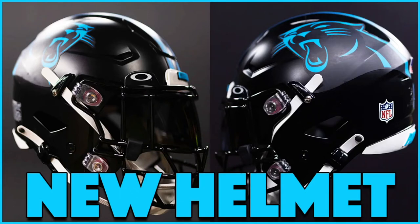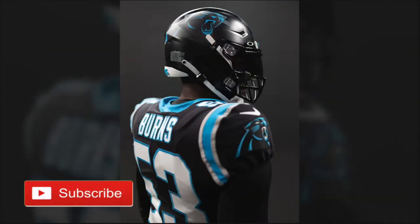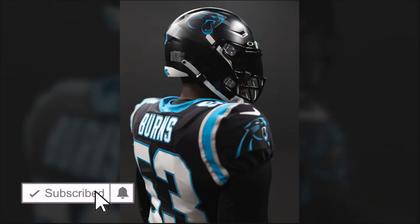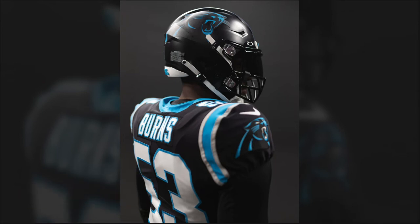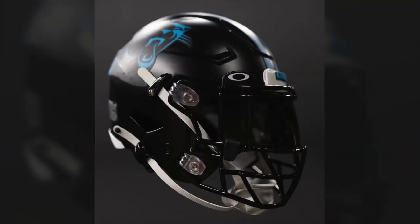The Carolina Panthers have officially released their new helmet for the 2022 season — this being the alternate helmet they are now allowed to use in the NFL. It's been a long time coming; it's been a decade since teams have been able to wear another style of helmet. A lot of people have been wanting to see the Panthers wear a black alternate helmet for well over 25 years at this point.